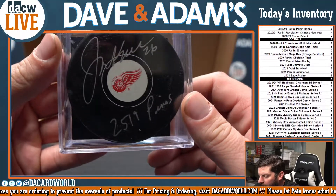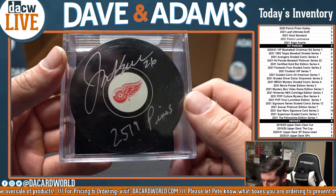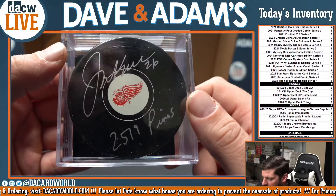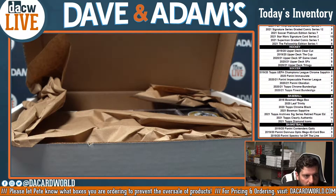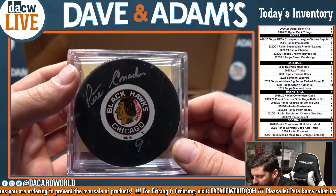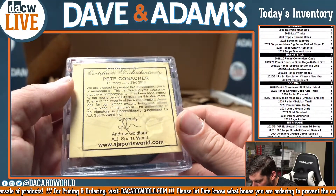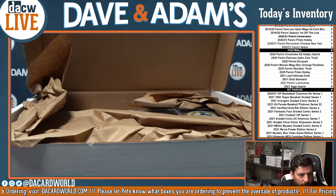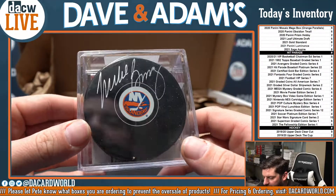Next up we got Joe Kocur — he was a big nasty player, 2,579 penalty minutes. I believe he was on that Rangers Stanley Cup team as well. Joe Kocur. Next up from the Chicago Blackhawks, that's going to be Pete Conacher — nice looking Blackhawks puck, Pete Conacher.